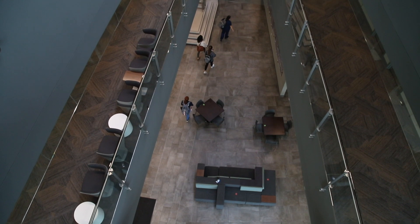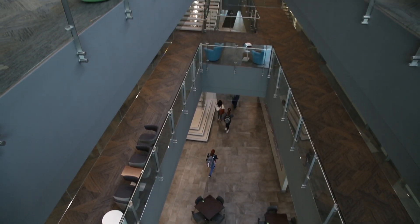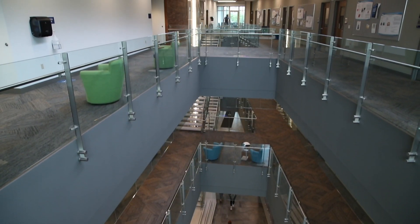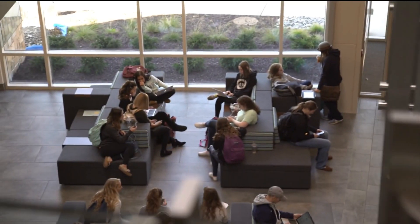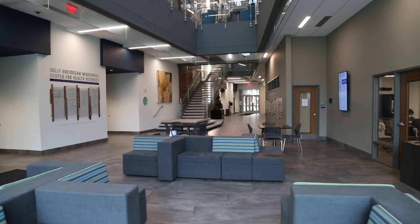When you visit the Health Science Building, you'll notice that it was intentionally designed for the modern student. Throughout the building, you'll find convenient and comfortable features such as abundant natural light, comfortable seating areas, Apple AirPlay available in every classroom and meeting room, and Wi-Fi access available throughout the facility.